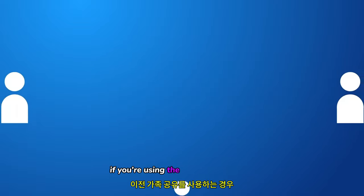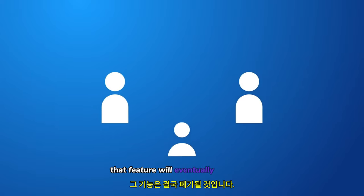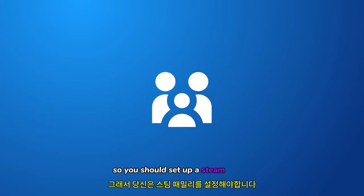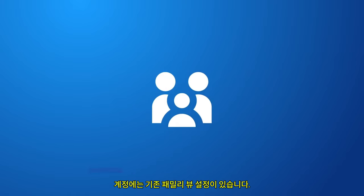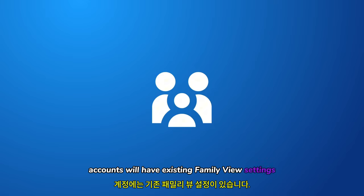If you're using the old family sharing, that feature will eventually be retired, so you should set up a Steam family. Steam will recommend inviting accounts you were previously sharing with, and any child accounts will have existing Family View settings applied.